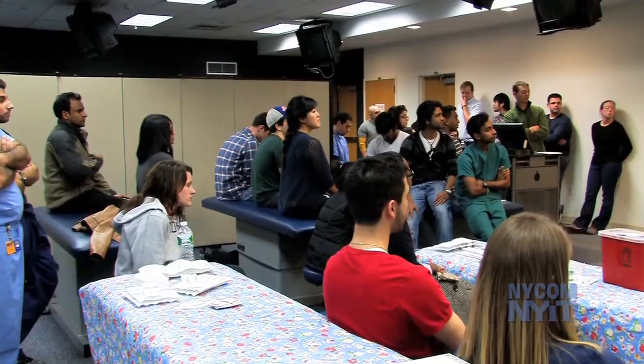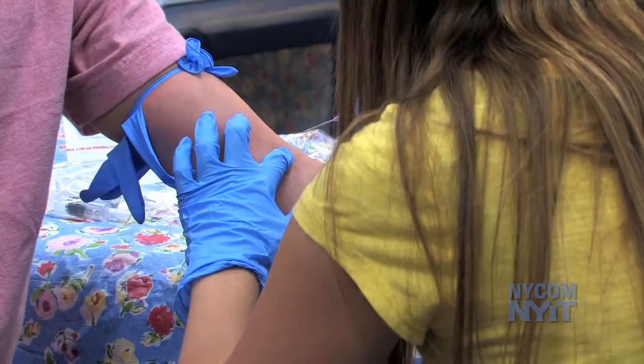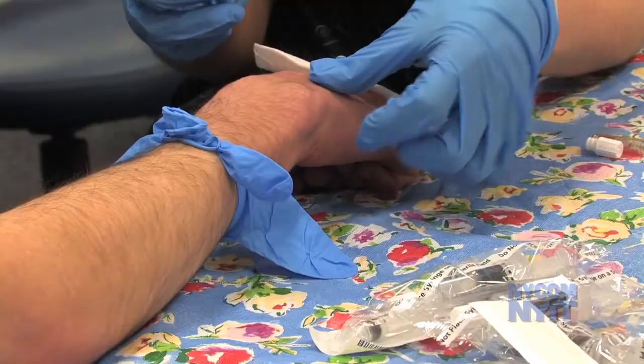The first two years of medical school can be a real grind — it's a lot of classwork and the hands-on stuff is few and far between. So any opportunity like this where we can actually do hands-on procedures and practice putting in needles is always great to break up the mundane nature of what we do.